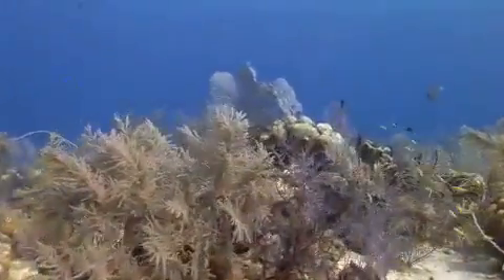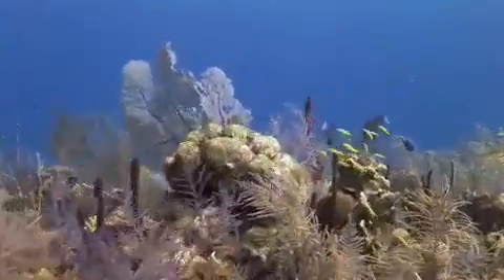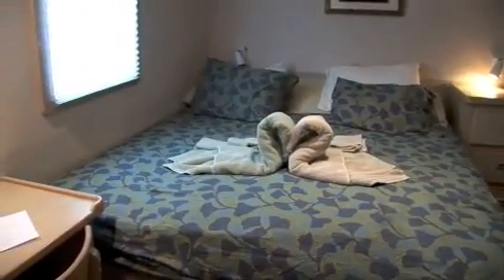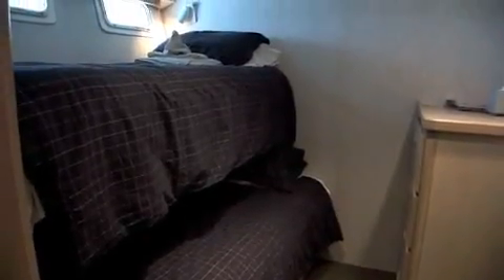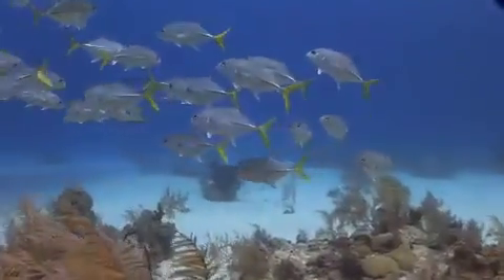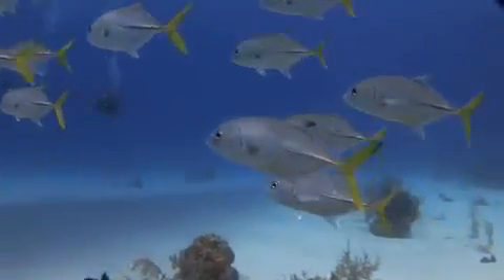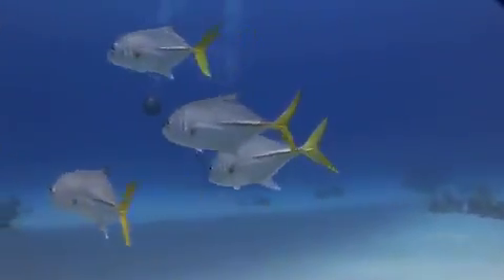Maybe it's the fact that the Turks and Caicos Explorer II seems to always have these reefs and walls to itself. Ten air-conditioned double staterooms take a maximum of only 20 guests. So on any given day, at any given dive site, you may find yourself feeling like the only group of divers in the ocean. And let me tell you, that's always a great sensation.